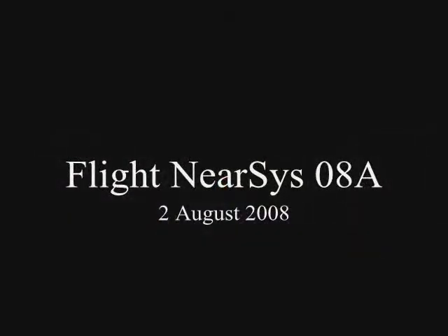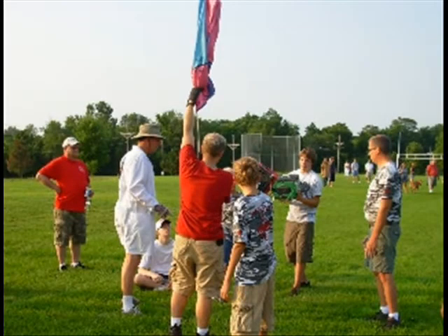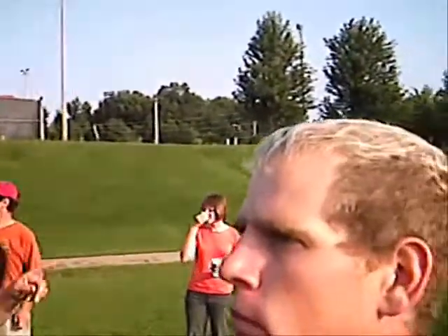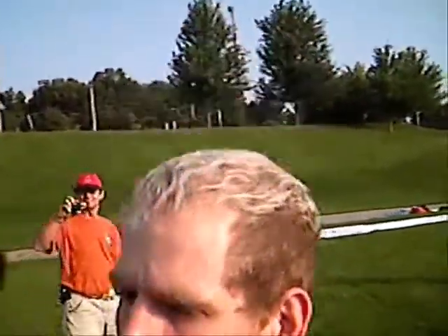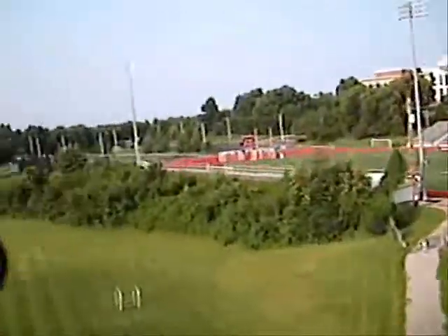The first near space flight of 2008 launched at the Great Plains Super Launch on August 2nd, 2008. Launch occurred at 7:56 a.m. and was the second to last launch at GPSL this year.